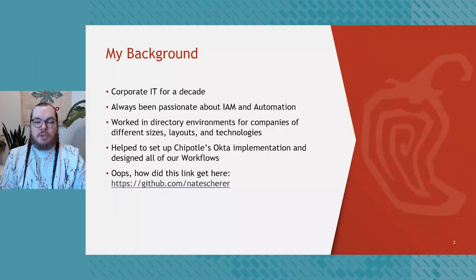Nate, please take a couple minutes to introduce yourself and tell us about Chipotle and your Workflows journey. Thanks, John. My name is Nate Sheer, I'm a Senior Application Engineer for Chipotle Mexican Grill. I've been in corporate IT for about a decade, always very passionate about IAM and automation. I've worked in different sizes of directory environments for companies of different sizes, layouts, and technologies, and I'm very proud to say I helped set up Chipotle's Okta implementation and designed all of our workflows.